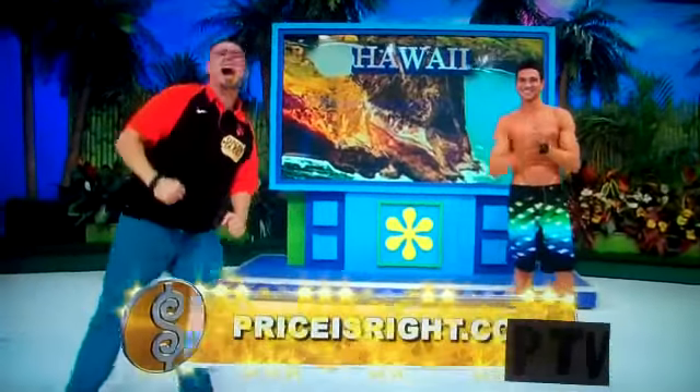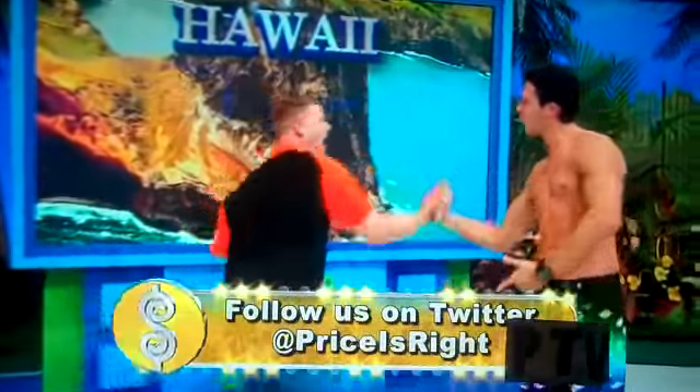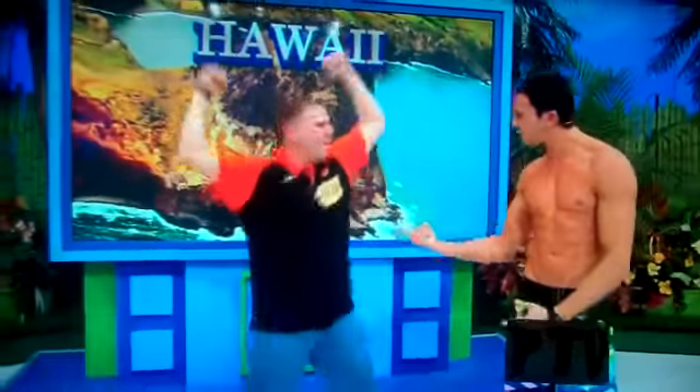Look at that. We got the jet price. $500. That's a good sort. Hey, check us out at pricesright.com. Follow us on Twitter at pricesright. Chris, we have the Showcase Showdown in the middle right after this. Don't go away.